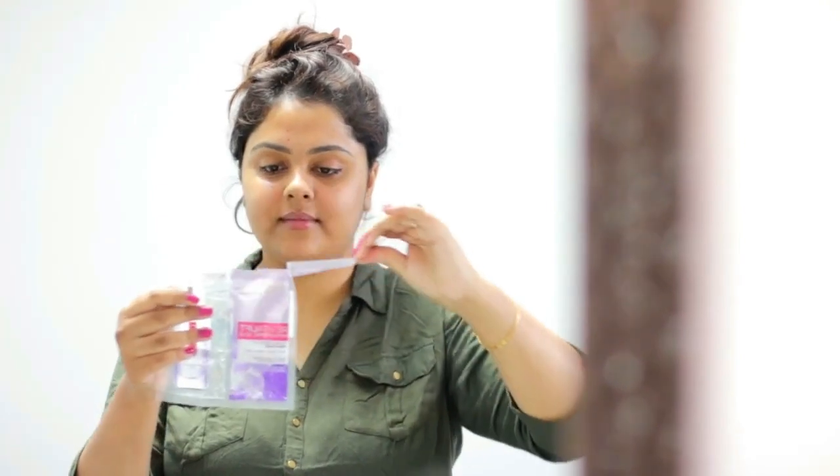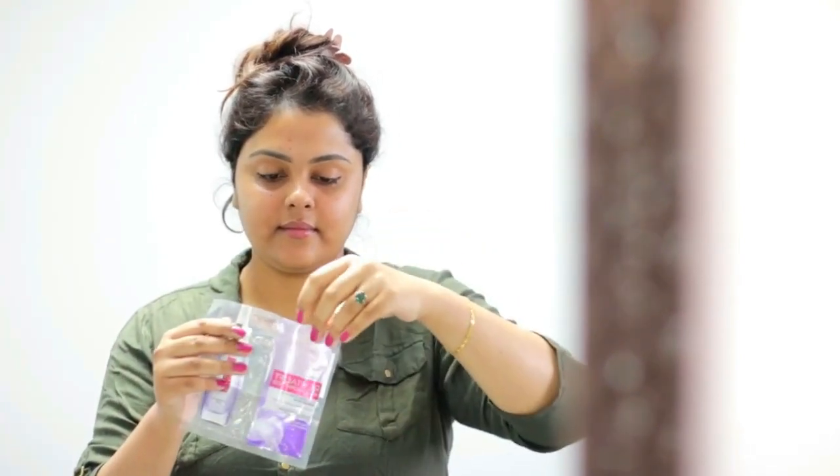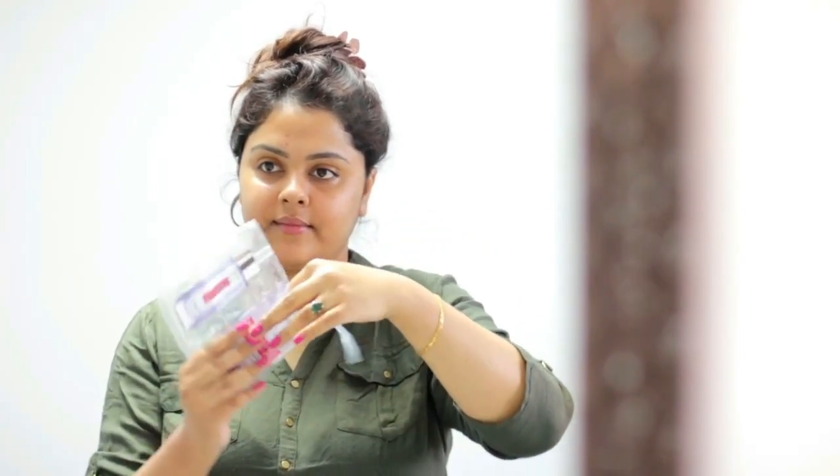Now comes the application part. Apply the mask on the face and leave it on for 15 minutes. The dry sheet mask is actually made up of natural algae, which absorbs all the serum and delivers it onto the face for better results. The texture of the mask is very thin, light, and breathable, and it fits the face really well.